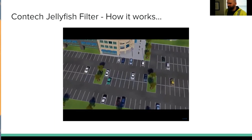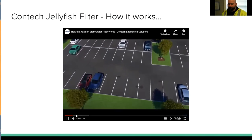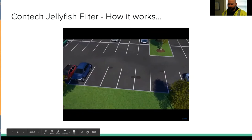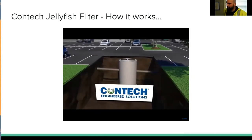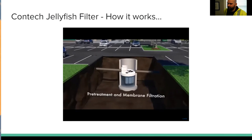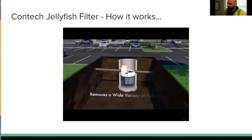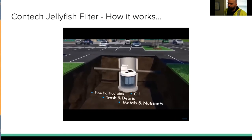With increasingly stringent stormwater management regulations, finding a stormwater treatment solution that is effective and efficient is more challenging than ever. Contact Engineered Solutions introduces the jellyfish filter — an engineered stormwater treatment technology featuring pre-treatment and membrane filtration in a compact system. The jellyfish filter removes a high level and wide variety of stormwater pollutants, such as fine particulate, oil, trash, debris, metals, and nutrients.